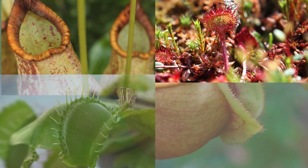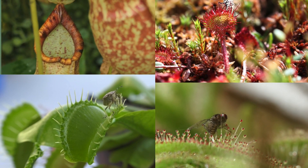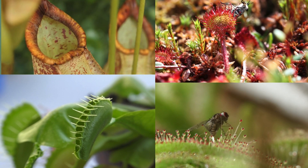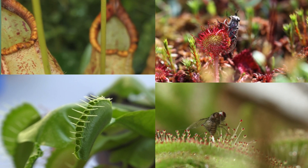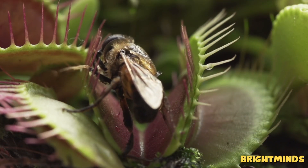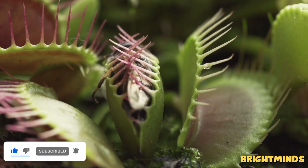So, what did we learn today? Carnivorous plants are nature's tiny hunters. They snap, stick, suck, and trick their way into catching food. Which one was your favorite? Thanks for joining us on this wild adventure. Don't forget to like, share, and subscribe for more amazing nature discoveries. See you next time, little explorers!